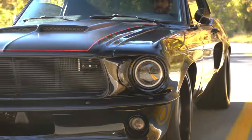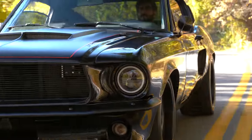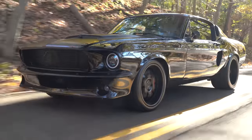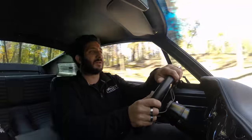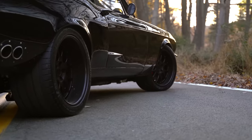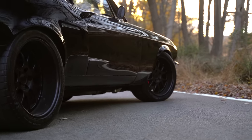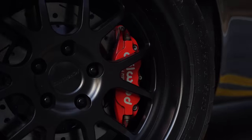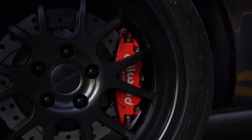It has a full custom front end on this '67 as well as the Shelby-style hood. As we pull along towards the side of the vehicle, you're going to notice those 18-inch custom Forgeline wheels that have been powder-coated satin black to match the stripe and other accents on the vehicle.